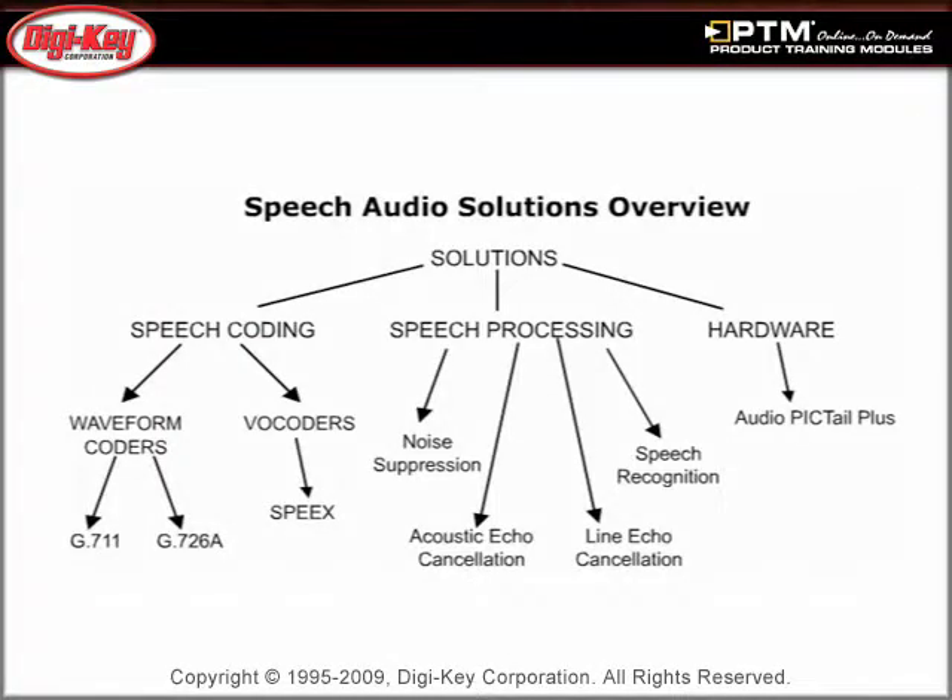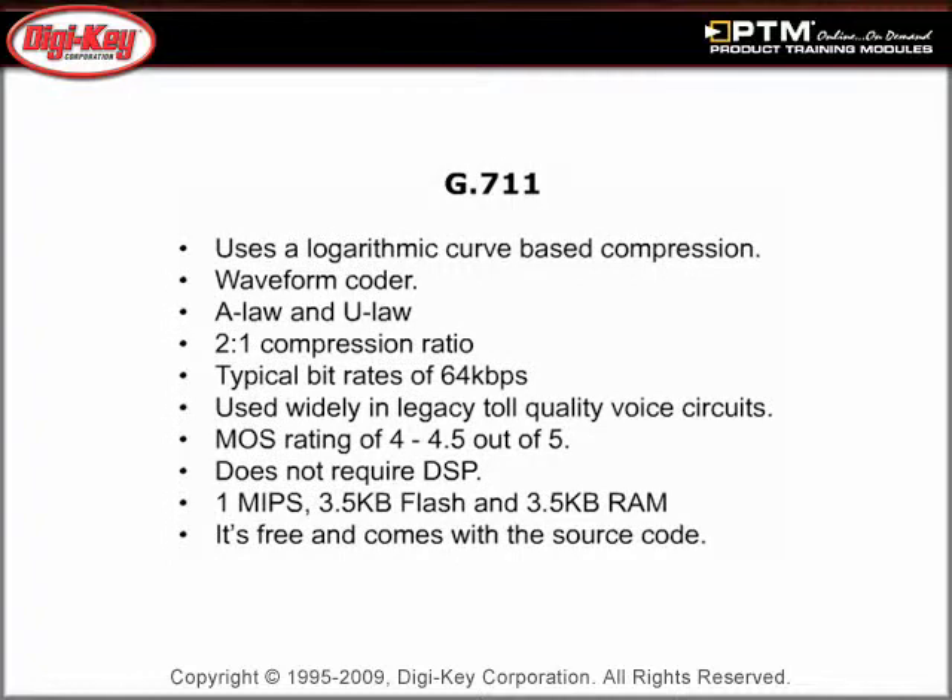Discover how Microchip speech and audio solutions fit many types of applications, including speech encoding, speech processing, and hardware development boards. Learn about the use of G.711 or G.726A coders in applications which emphasize speech quality and accommodate medium to high bit rates.